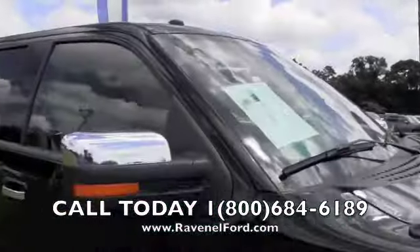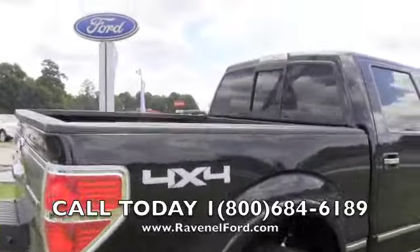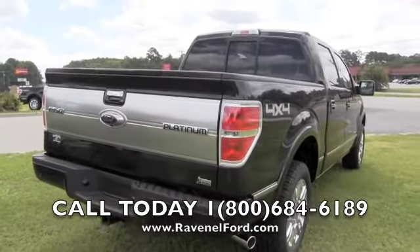Don't forget about RavenelFord.com folks. So far very clean — four-wheel drive. Not bad at all if you're in the market for a Platinum truck; this could be the one for you.